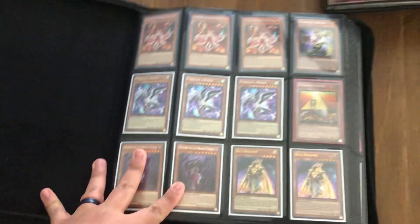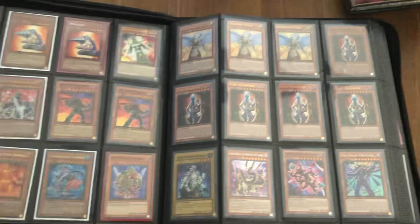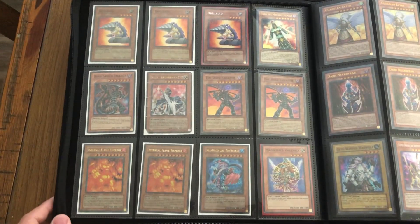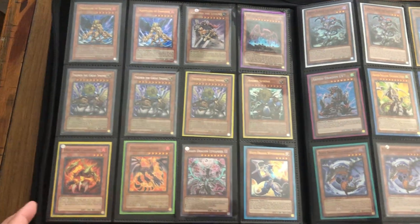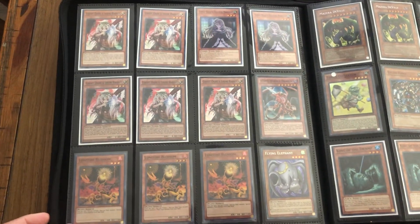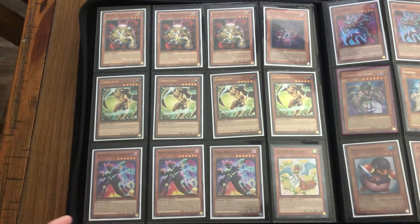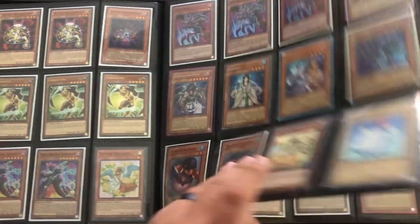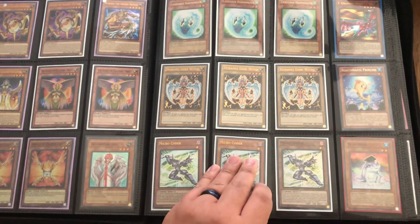That binder is mostly full with about six slots left. This is a new binder — the big 12-pocket one. I wanted to put all the multiples side by side, so I'm just going to go page by page and scan it, since it's a little harder to do it the other way. If I go too fast I apologize — just let me know if you see something you want to see. I'm trying to give you enough time to look at the cards.